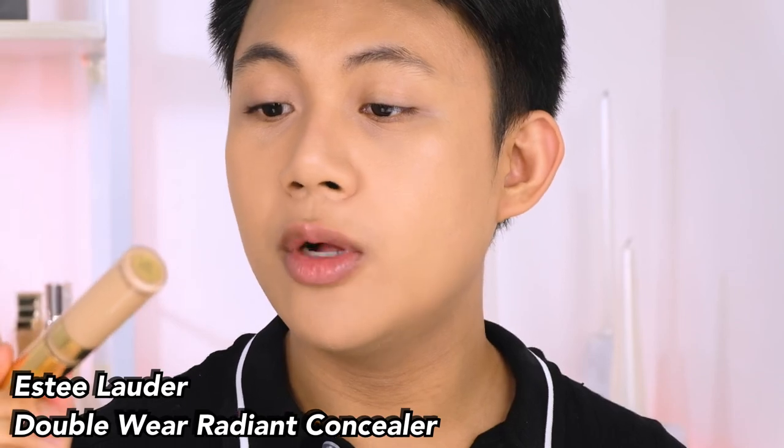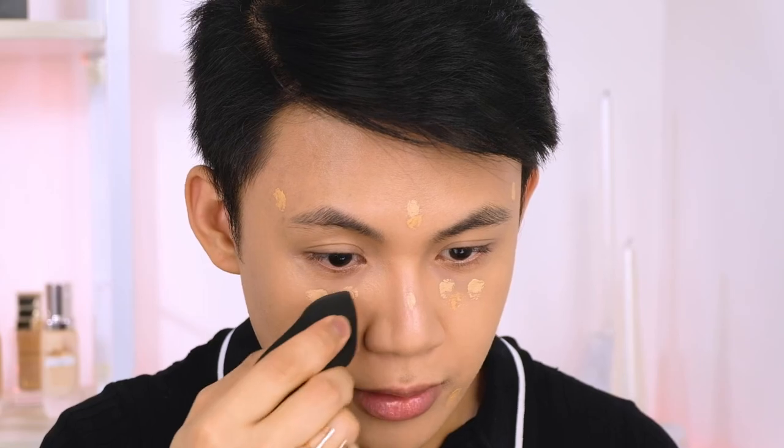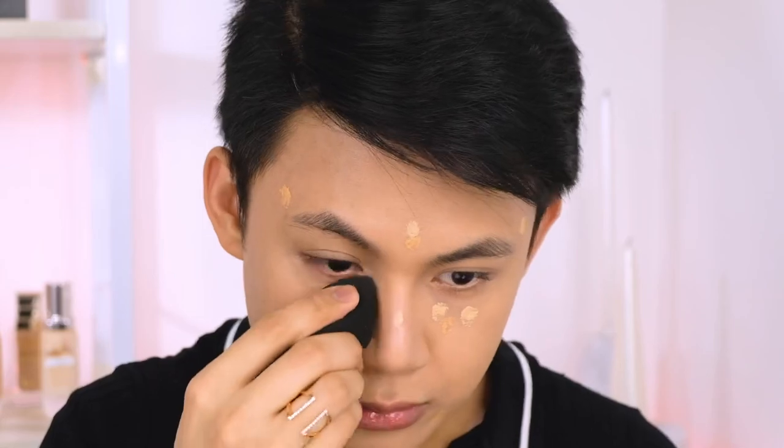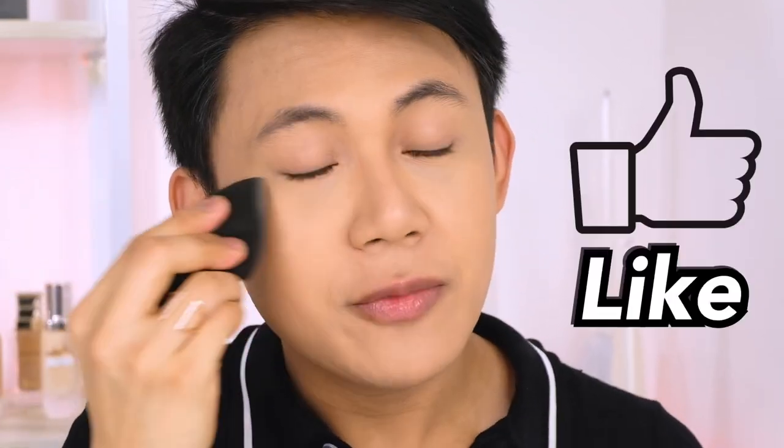Next, let's do concealer. I'll use Estee Lauder's Double Wear Radiant Concealer. I'll mix two shades since I don't have the exact shade I need — I'll mix 3W and 2N. Then I'll blend using my sponge. How is everyone at home? What have you been practicing? I'm going to work out four to five times a week — we have so much time now.